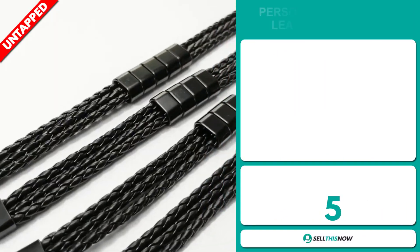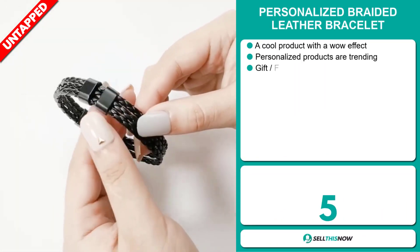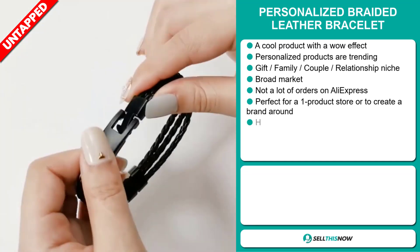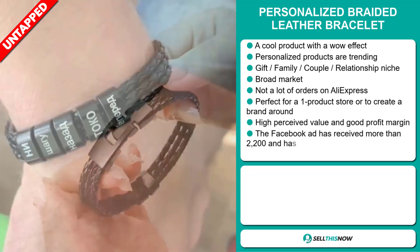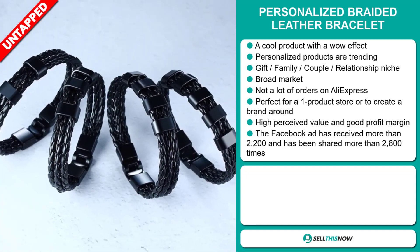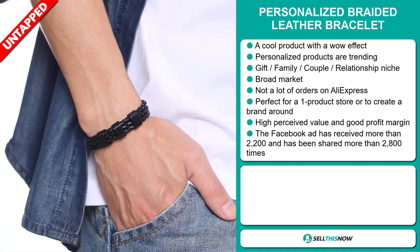Our next product is the Personalized Braided Leather Bracelet. This is a cool product with a wow effect. Personalized products are trending right now, and it falls under the gift, family, couple, and relationship niche market. We also think this item has a broad market base and a lot of untapped potential. So far, there haven't been many orders on AliExpress, so you could definitely take advantage of this.